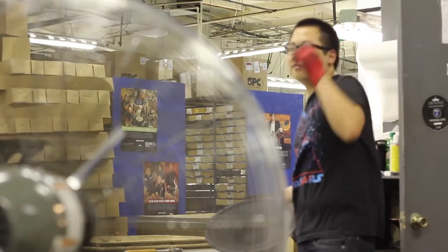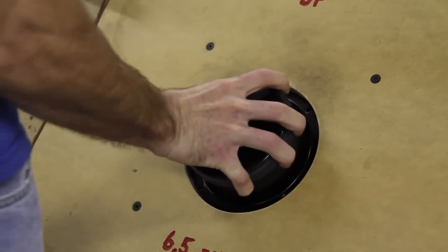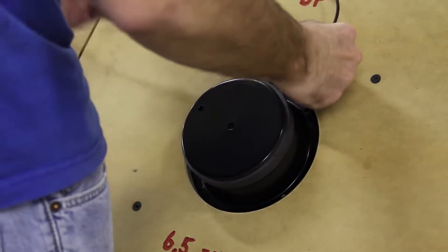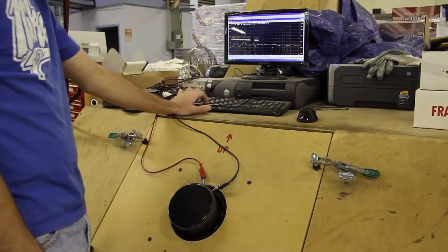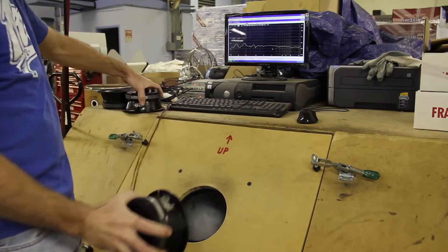Some customers actually require us to check their product again after it has dried. In some instances, we are also asked to check frequency response, which we do on either our NTI system or our Clio system. Once through retest and frequency response testing, the speakers are ready to be packaged and shipped.